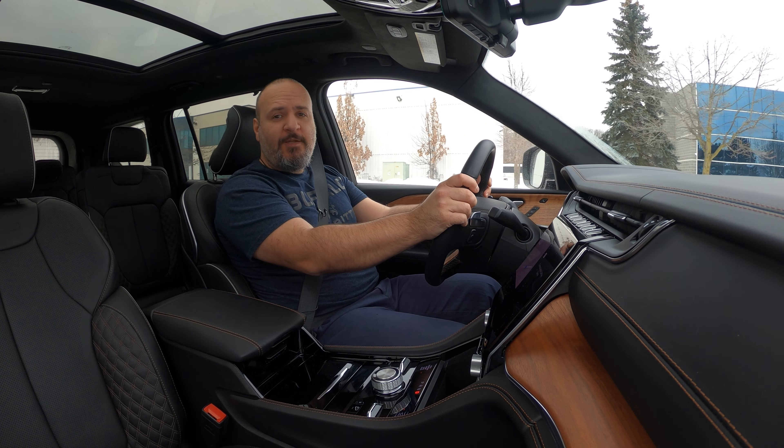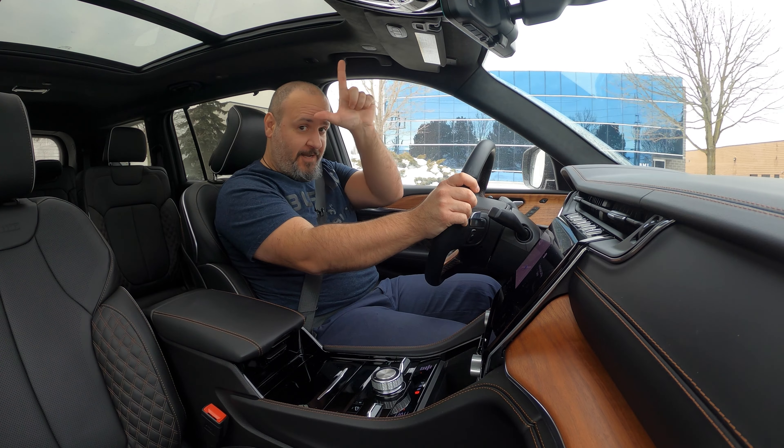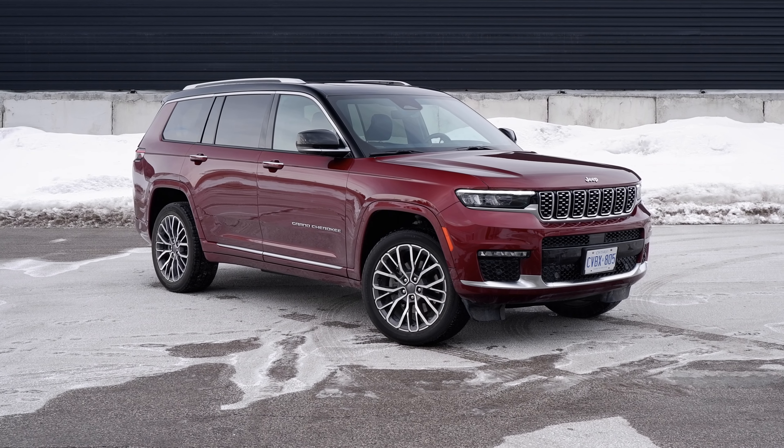This is the all-new 2021 Jeep Grand Cherokee L — and it's not L for L, it's L for Long. More specifically, this is the Summit Reserve 4x4, which is the top trim level.